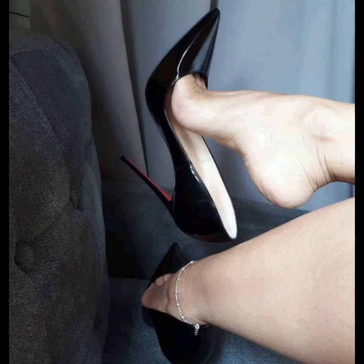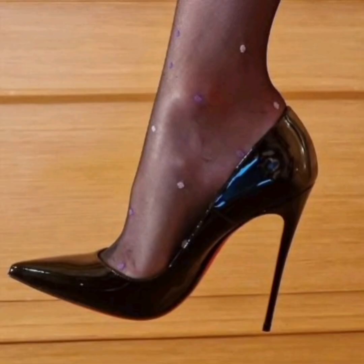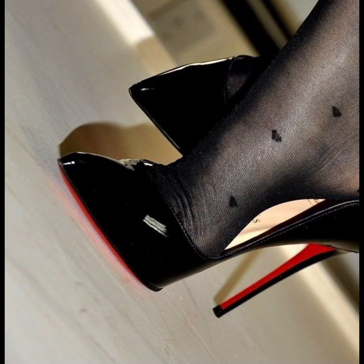Hello fashion lovers, welcome to my channel Long High Heels for Women. Today we're exploring three essential types of women's footwear: high heels, sandals, and boots. Whether you're dressing up or down, we've got the latest trends and styling tips for you.